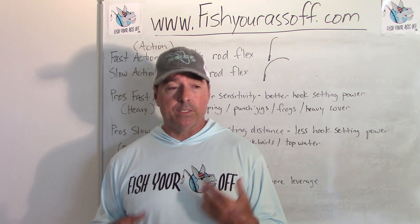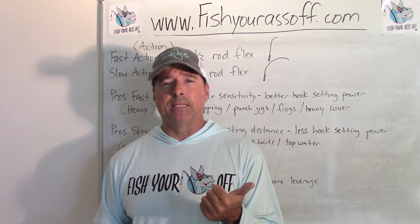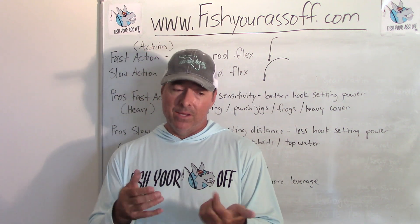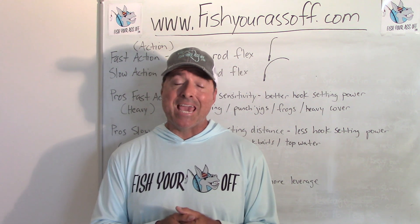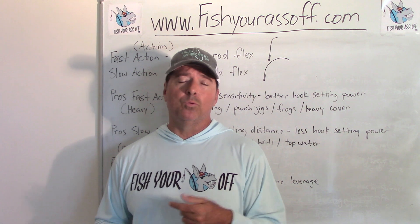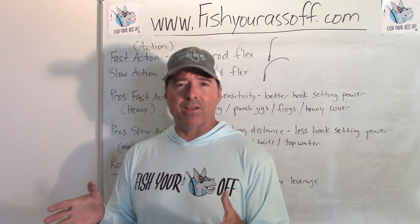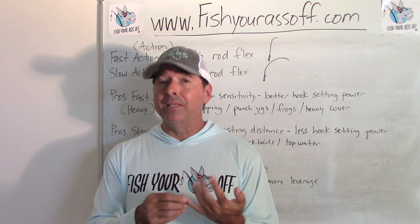He'll ask: do you fish crankbaits? You'll say yeah. He'll say you need a specific rod and reel for that - right gear ratio, right rod action. Do you fish Texas rig or Carolina rig? Yeah - that's a different gear ratio, need another rod. Spinnerbaits? Another rod and reel combo for that. Fishing heavy cover like jigs, frogs, or punching through thick vegetation? Yeah, we're gonna have to look at a rod for that too.